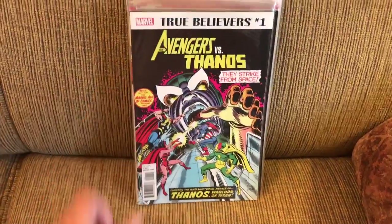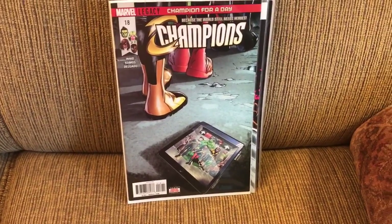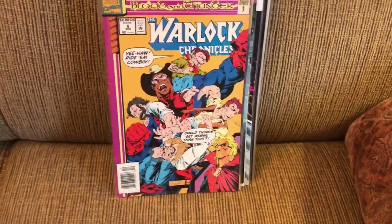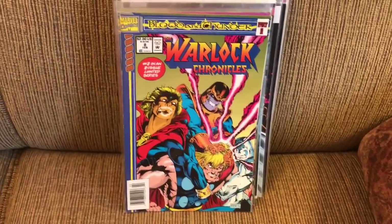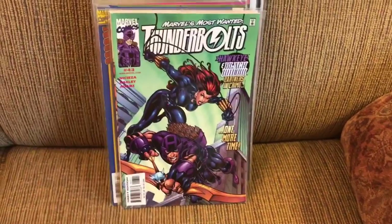True Believers: Avengers vs. Thanos number 1. Champions 18. Amazing Spider-Man 798. Warlock Chronicles 6, 7, and 8. Reading through Thunderbolts still, with issues 42 and 43.